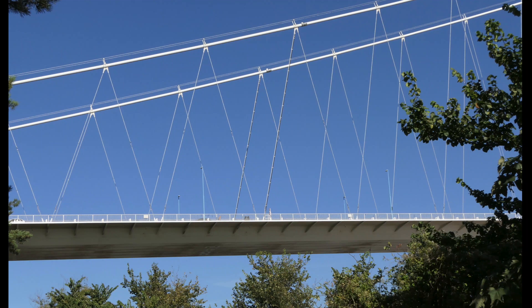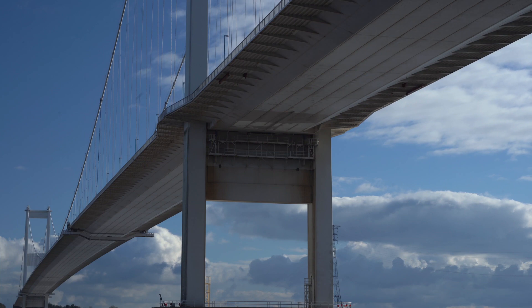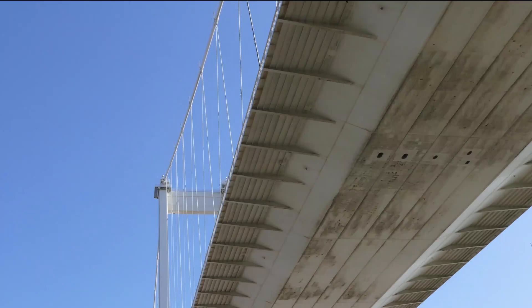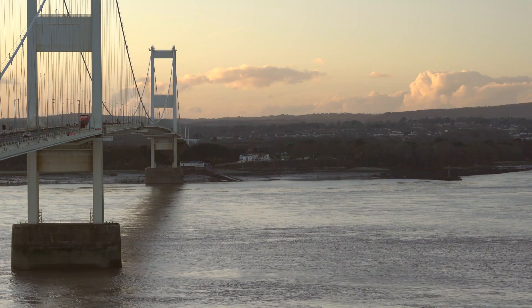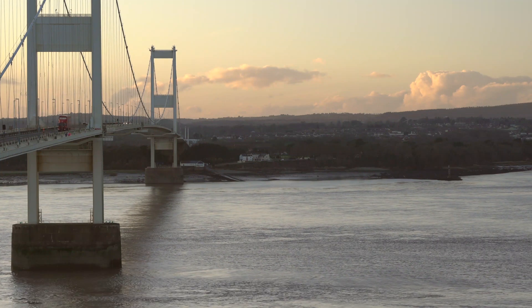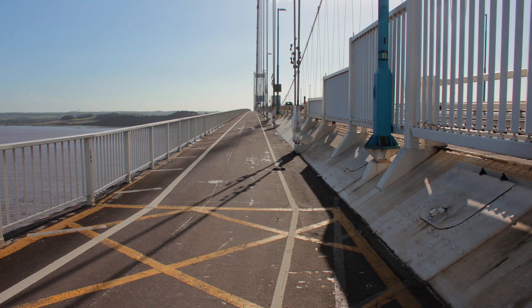It is the pure elegance of this structure which marks it out from the suspension bridges that preceded it, and many built afterwards. The deck is a series of 88 hollow steel boxes that are significantly lighter than a conventional lattice girder deck, greatly reducing loads on the towers and cables. They were fabricated in Chepstow and floated under the cables to be winched into their final position. The unique aerofoil section reduces wind loads and produces a very slender edge, further sharpened by the delicately cantilevered footway on either side.